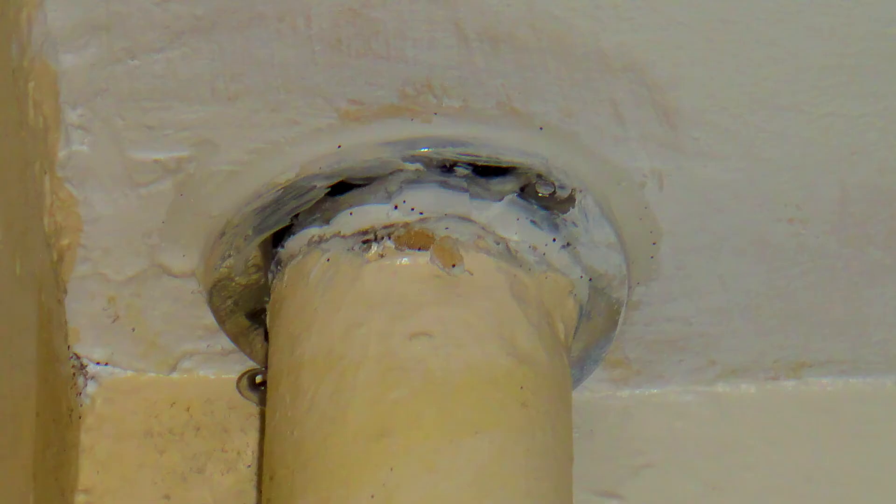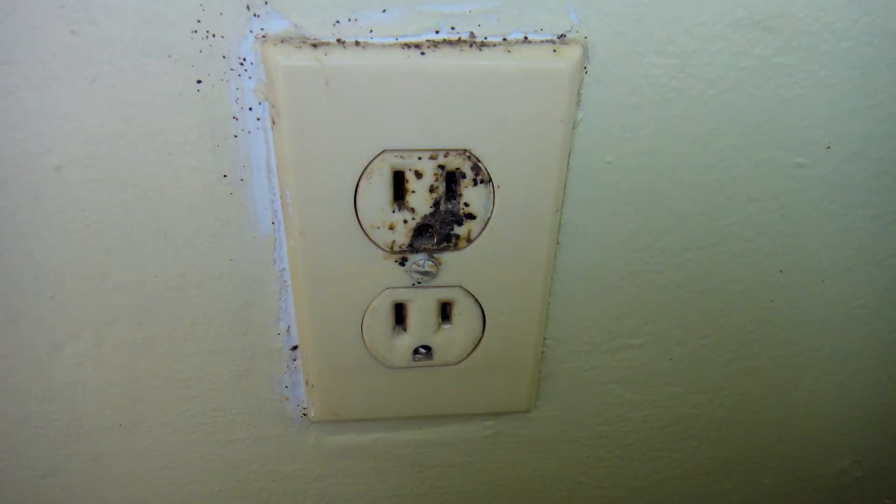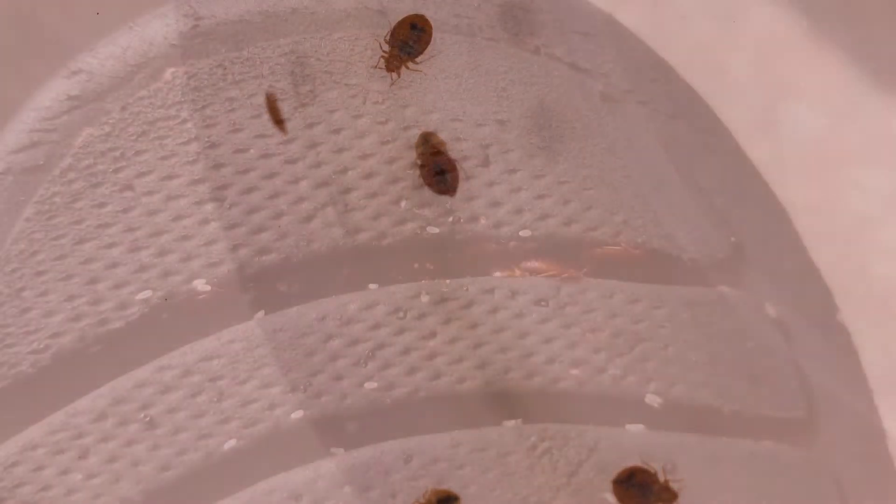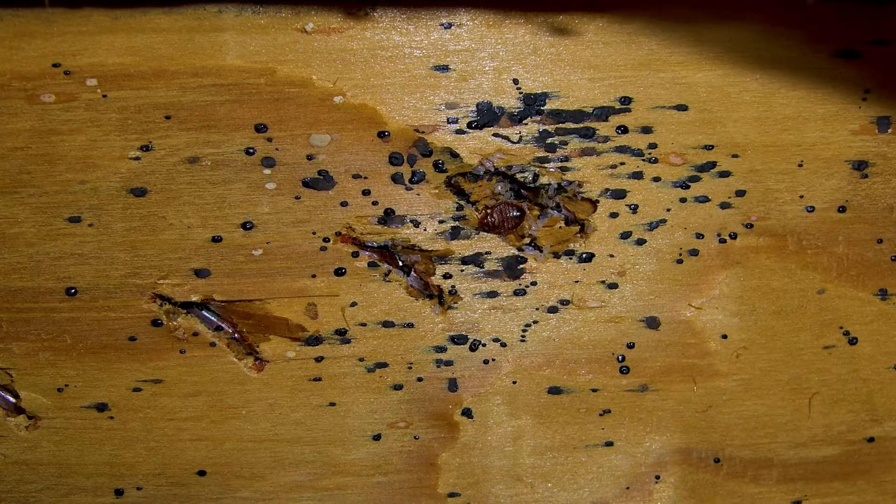As bed bug population size grows larger, the bed bugs may be more scattered in a home, making the treatment very difficult. It is difficult for bed bugs to crawl on some smooth hard surfaces such as metal, glass, and plastic. Therefore, they like surfaces with texture that enable them to get around easier. Fabric and unpainted wood are two of the most preferred surfaces where they are found in homes.